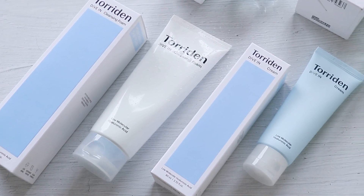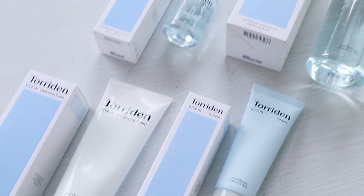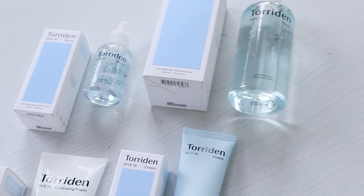So this brings us to the end of today's video. Testing out the entire Torridan Dive-In line, I can see why there's so much hype surrounding these four products — deeply hydrating the skin, yet the comfortable texture and formula makes it perfect for all skin types all year round. I hope you enjoyed getting to know more about these products and the reason why the Torridan Dive-In line has continuously been so hyped since its release. Let us know in the comments down below which product you're most interested in, and don't forget to like and subscribe. Until next time, bye beauties!